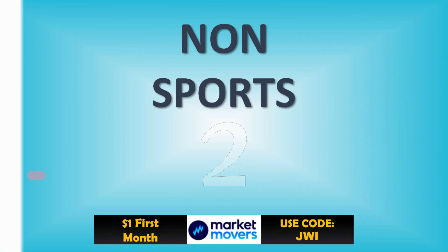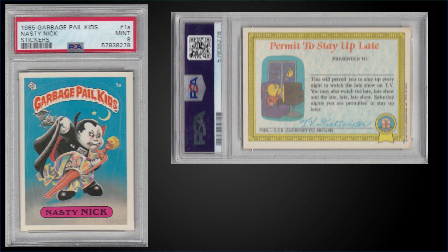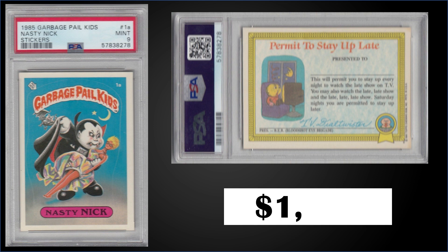In the number two spot, from 1985 Topps Garbage Pail Kids, we have the 'Nasty Nick' sticker graded Mint PSA 9 and sold at auction for $1,826. It's a pop of 99 in a Mint slab, and there are 22 higher graded Gem Mint 10s.